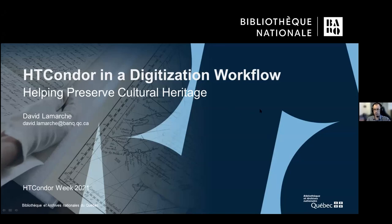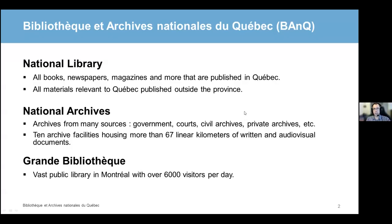What's that, you might ask? Bibliothèque et Archives Nationales du Québec, or its short name, BAnQ, is a major cultural institution for the province of Québec in Canada.